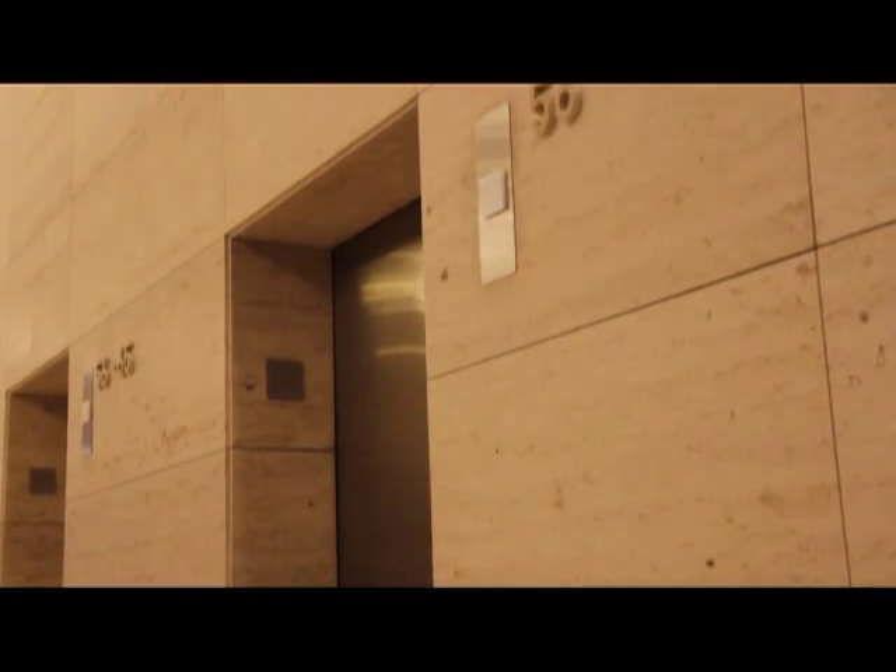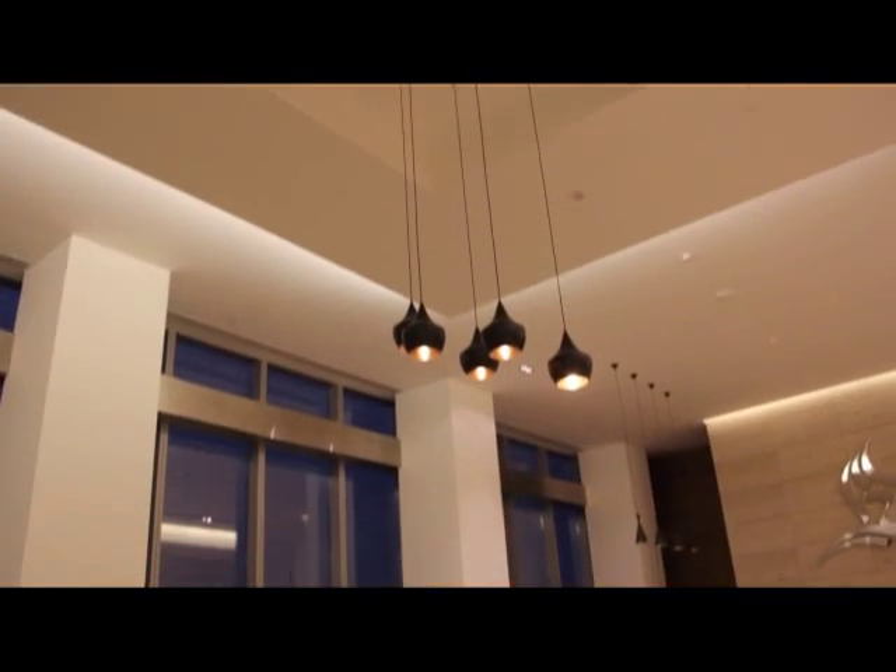Alhamra is the biggest project in Kuwait. The design for the project is SOM — it's one of the most famous companies in the U.S. It's the same company that built the Burj Khalifa, the Eiffel Tower, and many others.